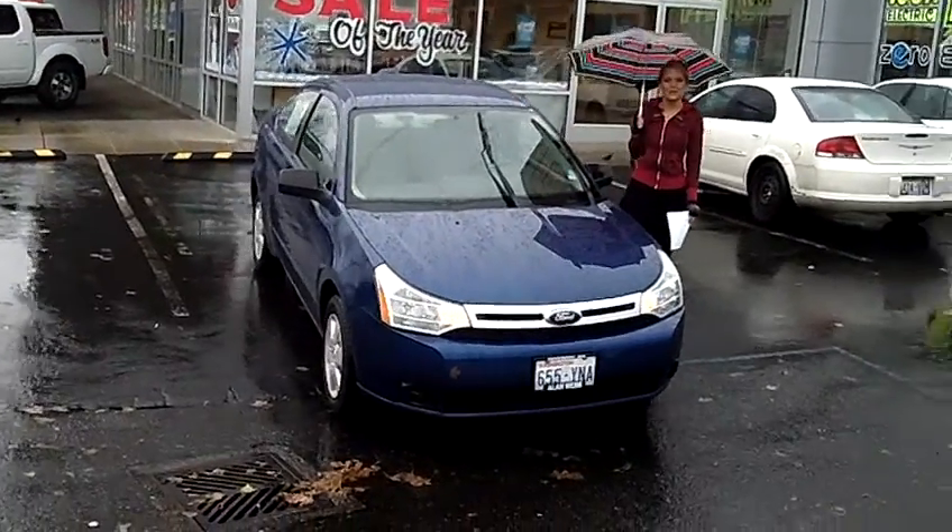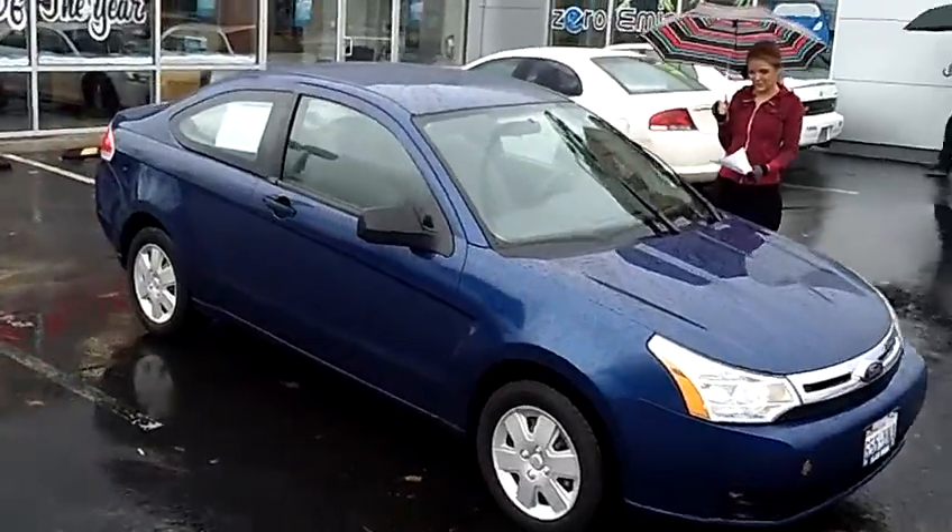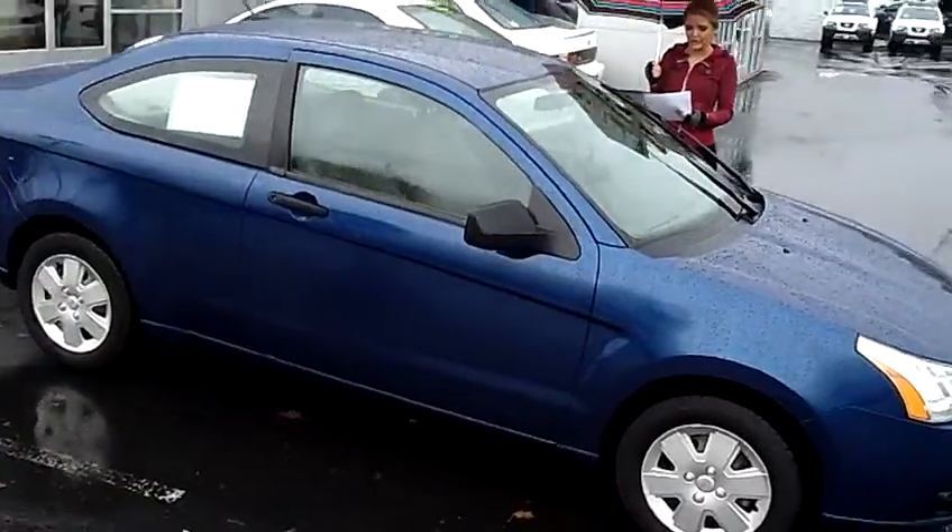Hi, this is Lacey coming to you live from Allen Webb Nissan here in the Vancouver Auto Mall. Thanks for clicking on that link. This is your virtual tour of the 2008 Ford Focus S.